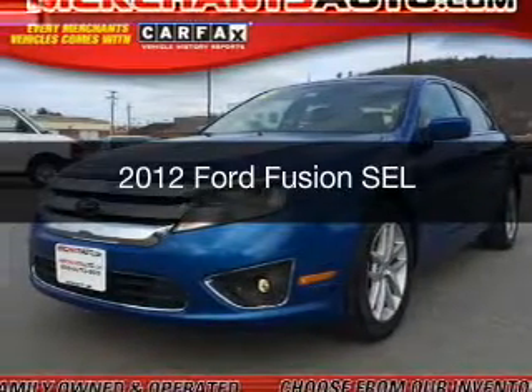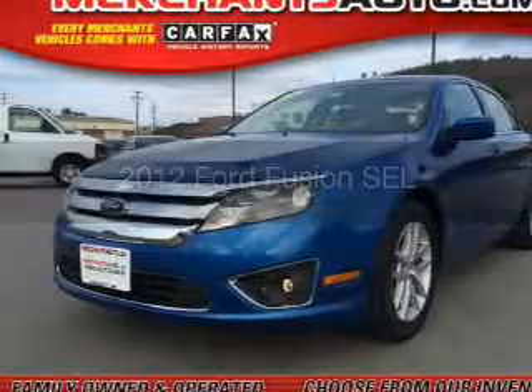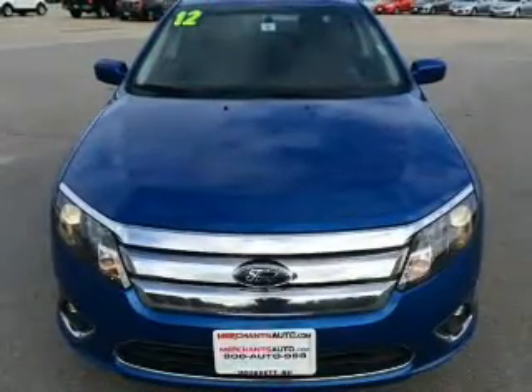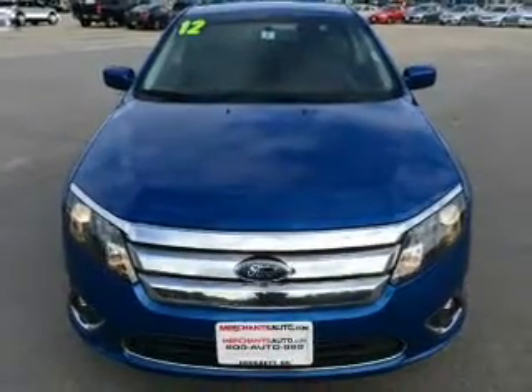This is a used 2012 Ford Fusion. It's powered by front-wheel drive, a 2.5-liter four-cylinder engine, and an automatic transmission.